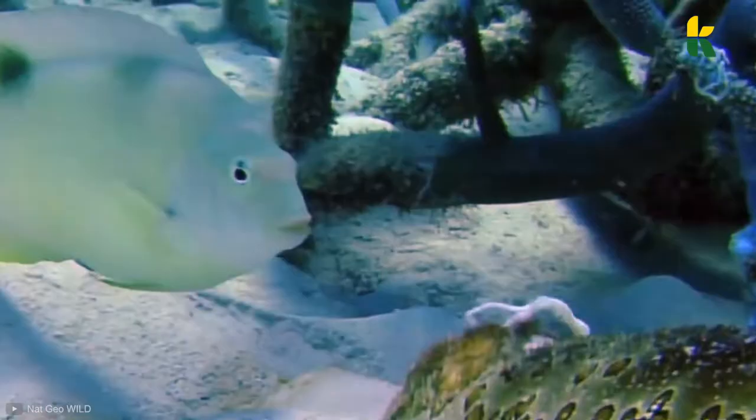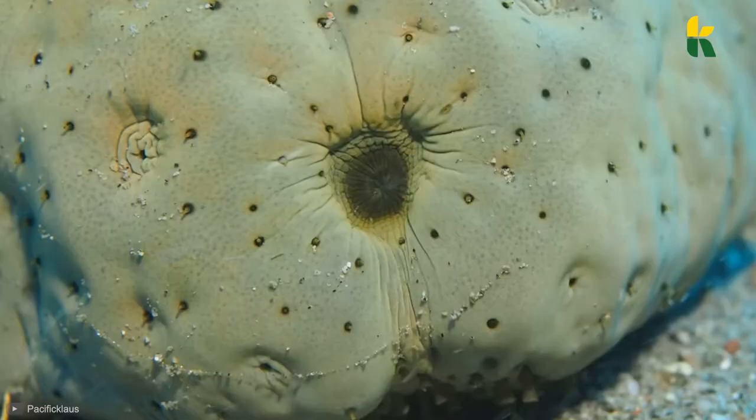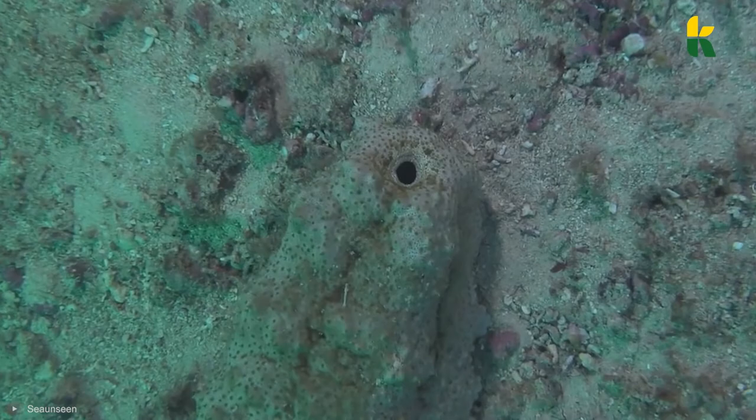You heard that right! The sea cucumber spills out its guts out the back end of its body. If a fish or a bigger predator gets caught in these sticky, tentacle-like guts, they'll die from poisoning. This is why predators need to be very careful when trying to take down this slug-like animal.